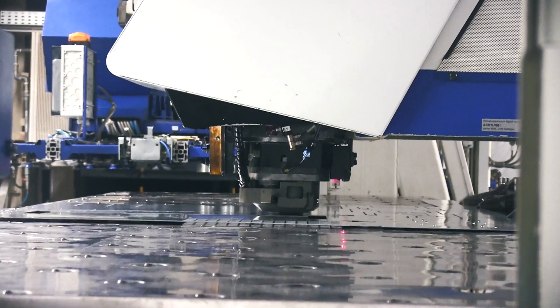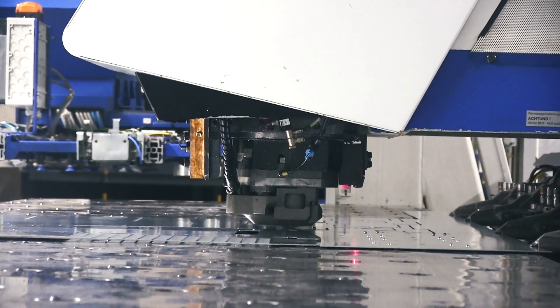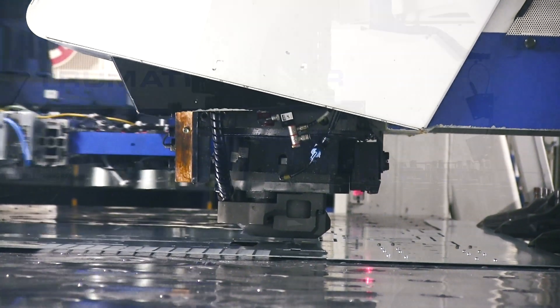Key functions from the very beginning are the overnight batch run, the PPS connectivity, and the fully automatic common cuts for punching machines.